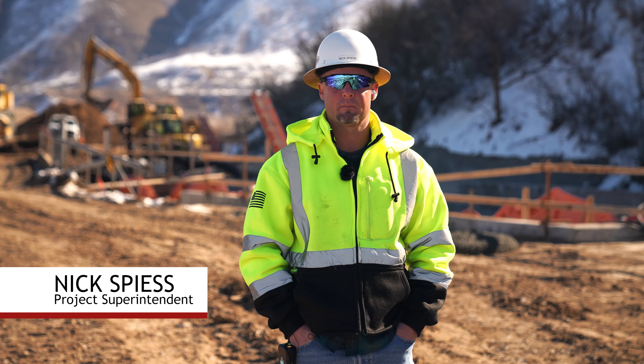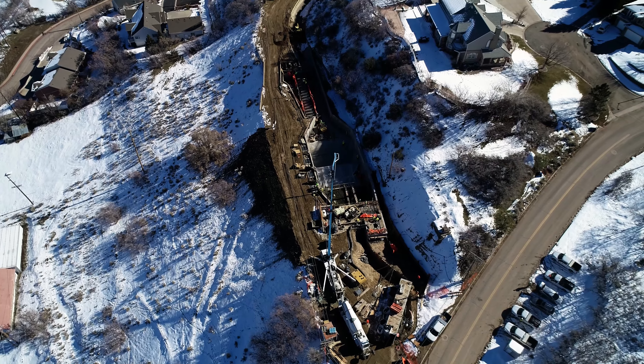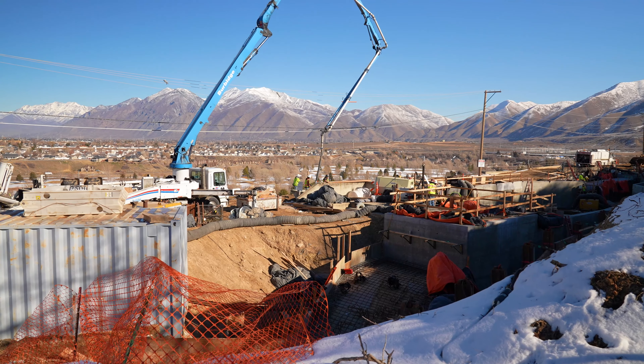I'm Nick Spies, project superintendent for WW Clyde. This is the Four Bay Reconstruction Project, located here in Spanish Fork.